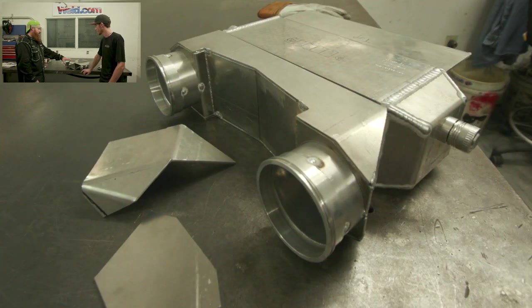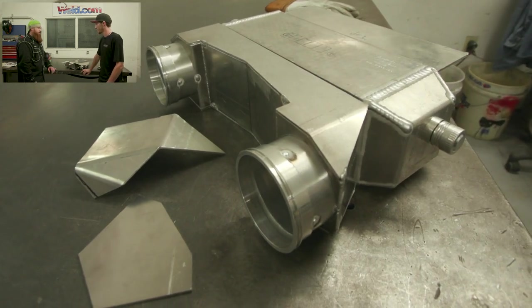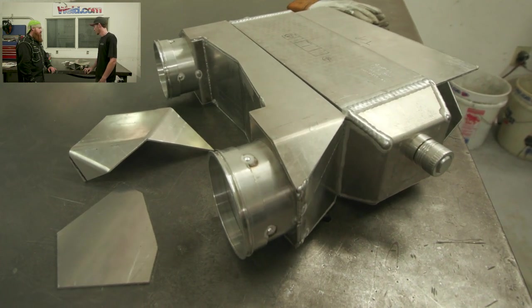And you said these things will handle up to about a thousand horsepower? Yeah, these are the Garrett Air to Water thousand horsepower cores. If you're ready, man, let's get to it.